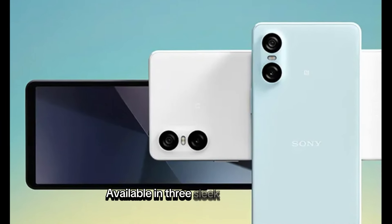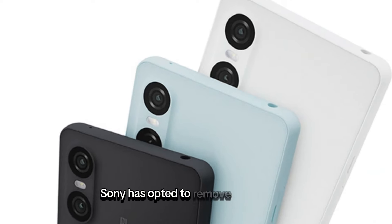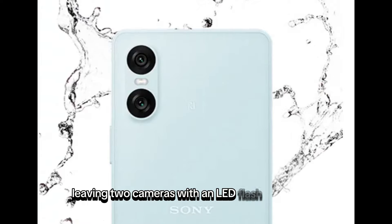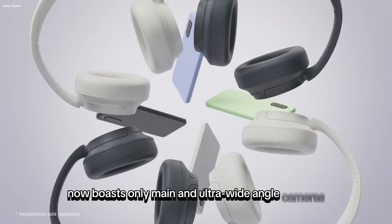Available in three sleek colors — white, black, and light blue — the Xperia 10-6 has undergone a notable change at the back. Sony has opted to remove one camera, leaving two cameras with an LED flash in between. The removal of the telephoto camera means the Xperia 10-6 now boasts only main and ultra-wide-angle cameras.